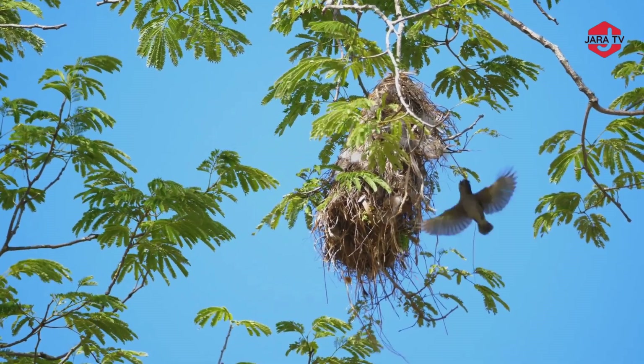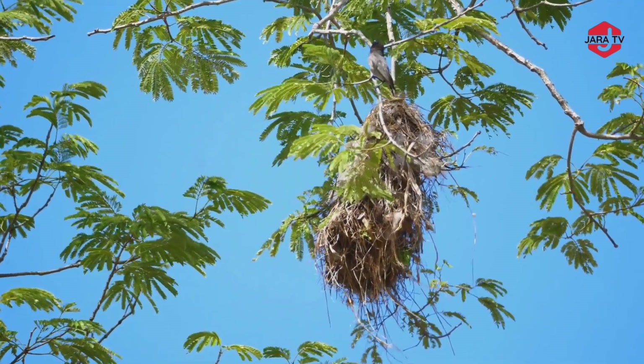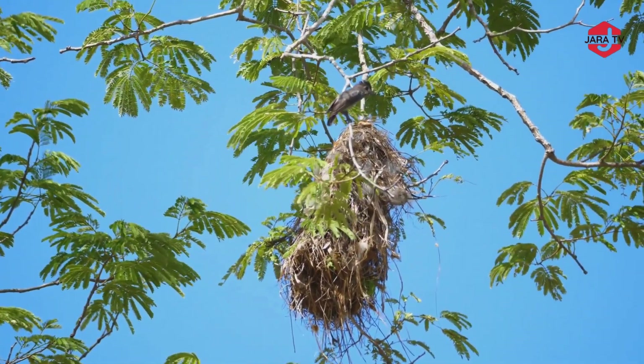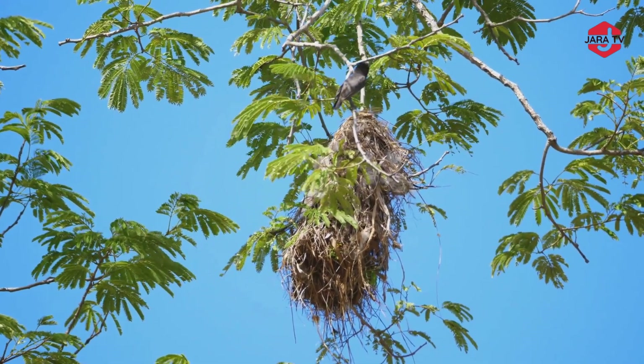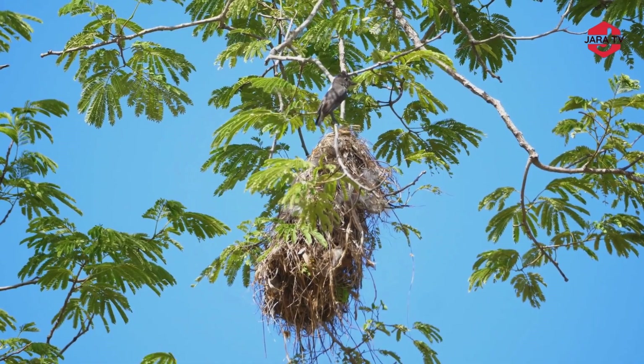The rose-throated becard, Pachyramphus aglaiae, is a captivating bird known for its distinctive appearance and behaviours. Found in Central and South America, high among the branches, nestled securely in a tangle of leaves and twigs, lies the nest of a rose-throated becard.